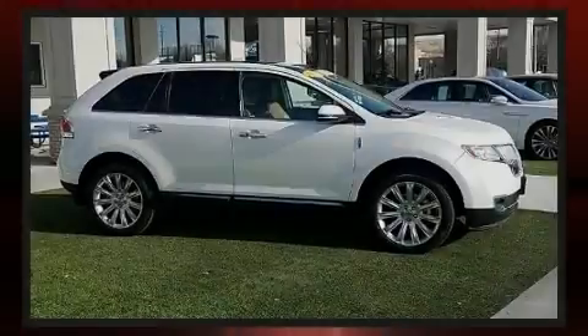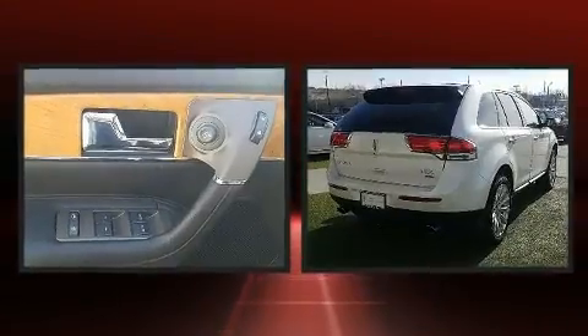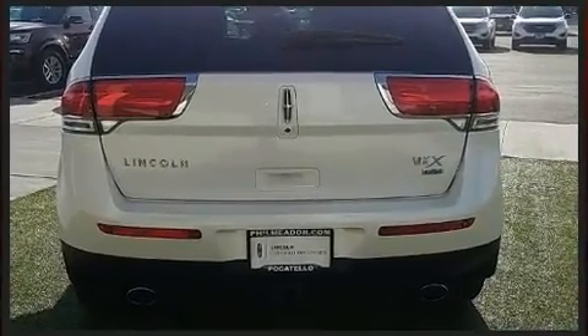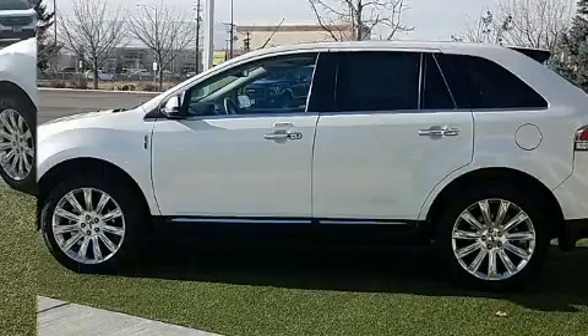Sensibility and practicality define the 2015 Lincoln MKX. With less than 40,000 miles on the odometer, this four-door sport utility vehicle prioritizes comfort, safety, and convenience. It features an automatic transmission, all-wheel drive, and a refined six-cylinder engine.